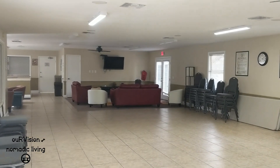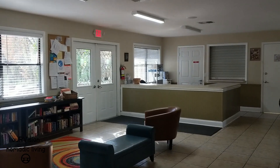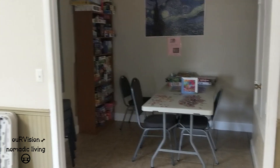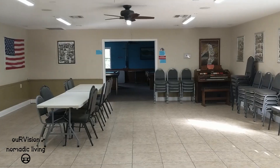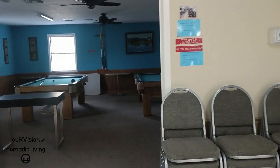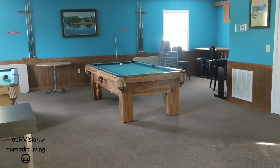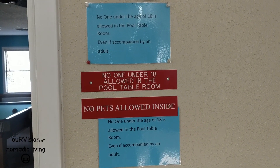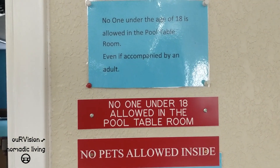Here we are inside the clubhouse. There's an area where they can make and serve some snacks, an area to do puzzles, and certainly a nice big space to set up a community gathering. If somebody wants to play the organ, they can do some entertaining that way. There are also a couple of pool tables in here. No pets inside the clubhouse, and apparently no one under 18 is allowed in the pool table room — even if accompanied by an adult.